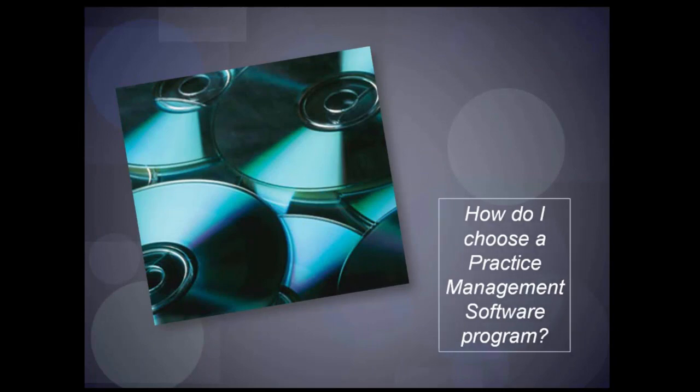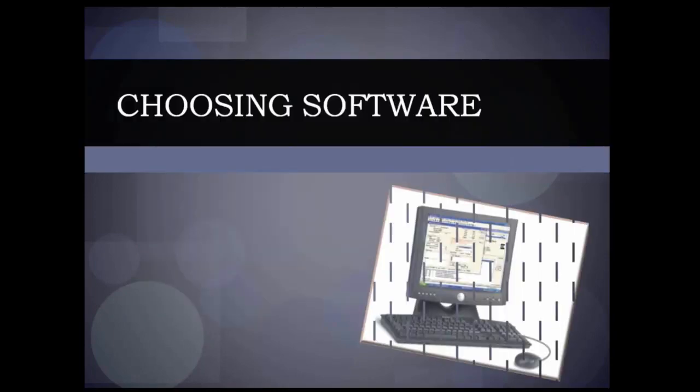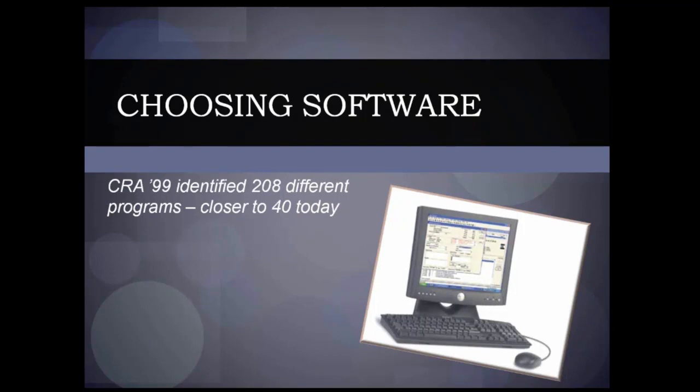Let's jump right in and talk about practice management software — I think that is really the most critical thing for a lot of practices. Back in '99, Gordon Christensen and CRA did a survey and identified 208 different programs in place. That number has obviously shrunk quite a bit over the last few years — we can thank PracticeWorks, CareStream, Shine, and other larger companies for some of that consolidation. The challenge in dentistry is that there's really no standardization: Dentrix can't talk to Open Dental, can't talk to EagleSoft, can't talk to SoftDent.